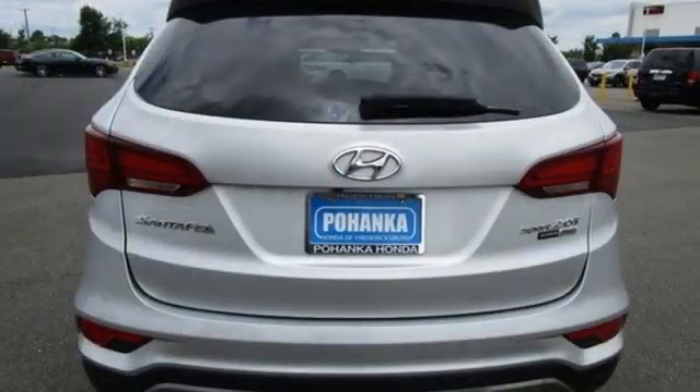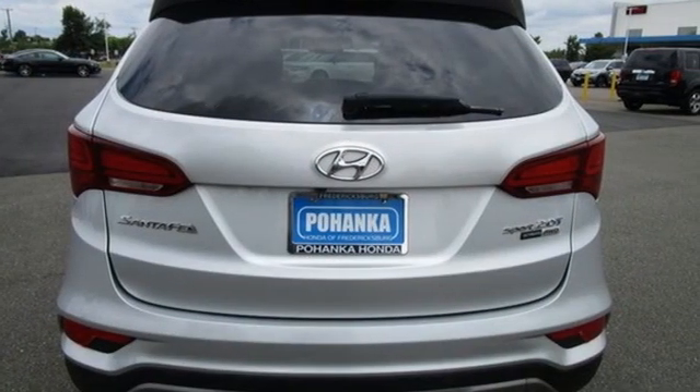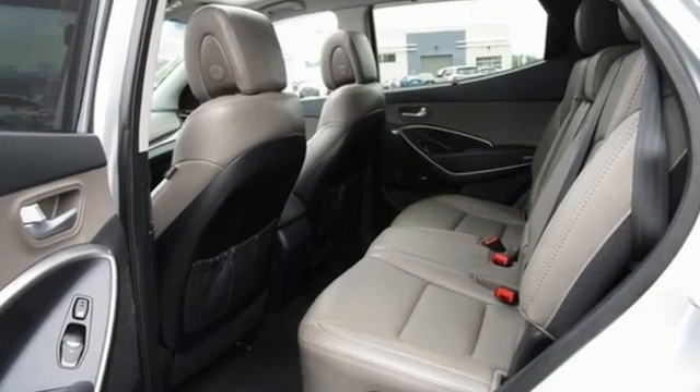New Car Test Drive loves the fact that virtually all buttons and controls are easy to see, read and reach with good size white letters and graphics.